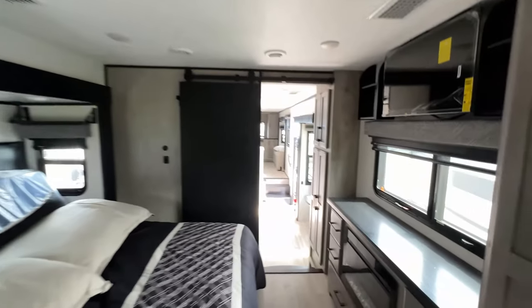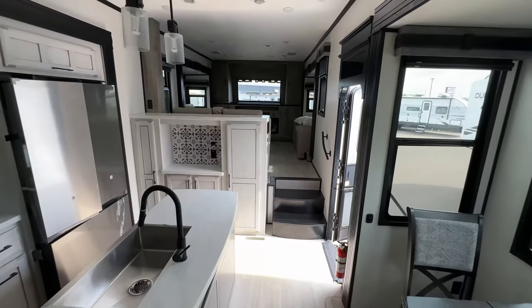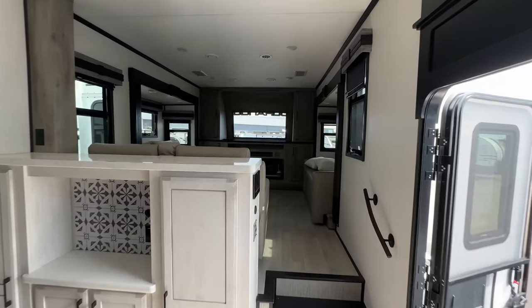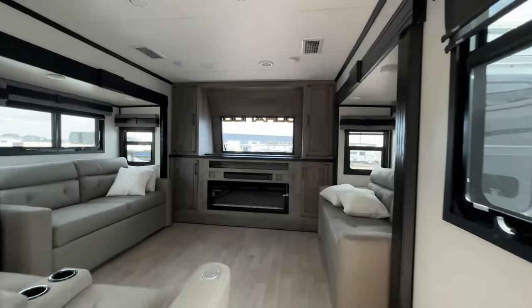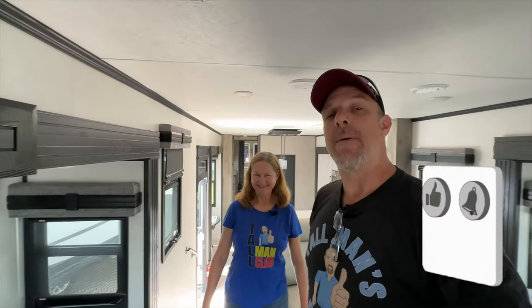Let us know what you think of this Durango Gold. We don't get to see too many Durangos. I like this model — they've got a lot of interesting little things in here that we haven't seen before. If this is the first time you're finding our videos, you know what to do: thumbs up, hit the subscribe button, become part of the Tall Man Clan. We would appreciate it — it costs you nothing and it really does help us out. God bless you guys. Thank you for being with us through thick and thin. Until we see you all again on the road, be safe.